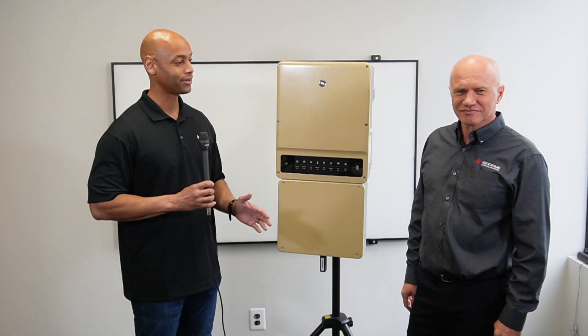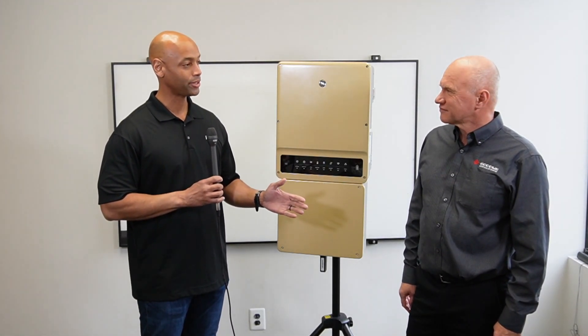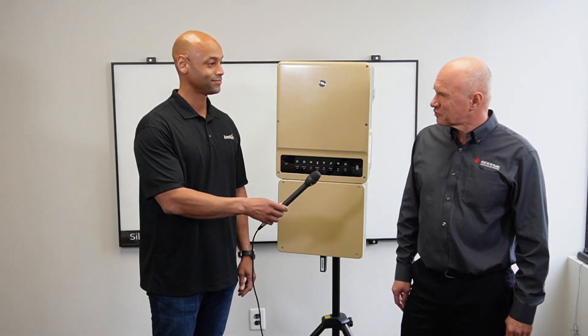Hi everyone, Joe Ordea here for Solar Surge. Today we're actually on site at Kranich Solar in Philadelphia. This afternoon we're joined by Michael from Goodwee, and we're going to be taking a look at the new GEH hybrid inverter. Michael, thank you for joining us.